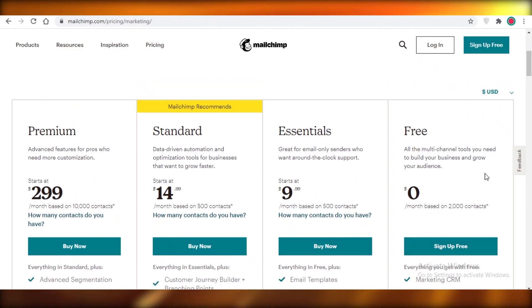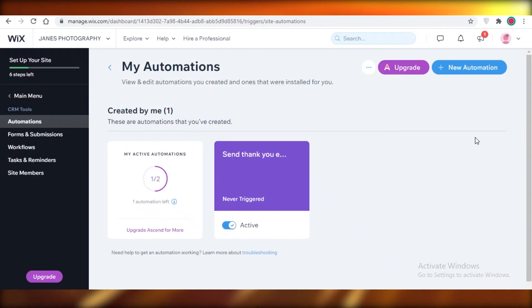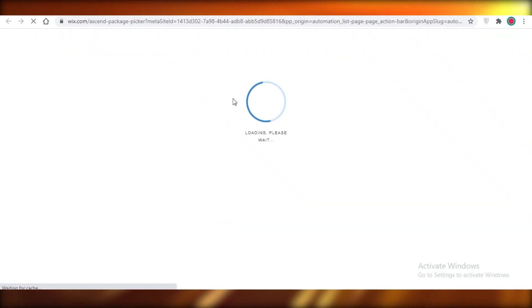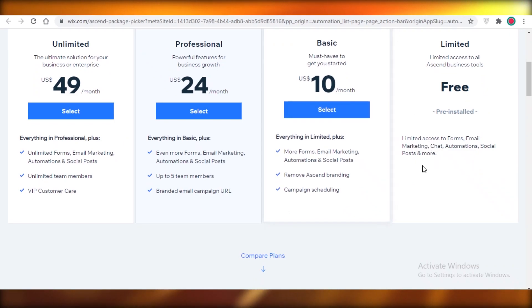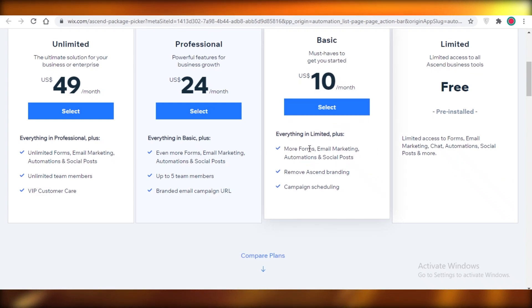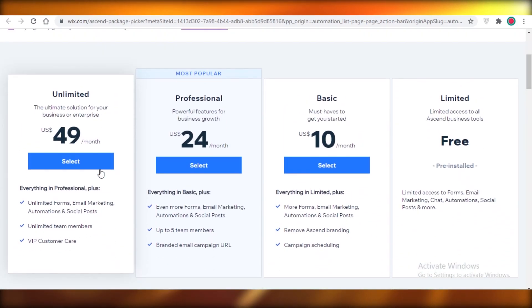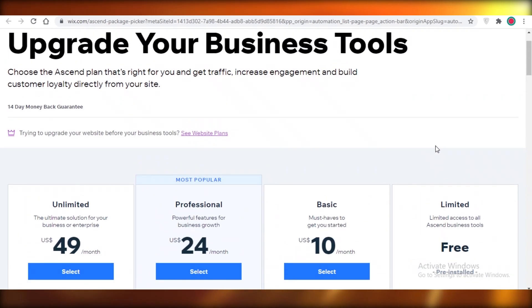On Mailchimp's free version you can have 2,000 contacts or subscribers to your emailing list. On Wix, however, this is very undefined — they don't provide direct information about their email marketing limits. On the free version of Wix you just get 'limited access to email marketing.' On the basic version they say 'more email marketing,' on the professional version 'even more email marketing,' and on the unlimited version 'unlimited email marketing.'